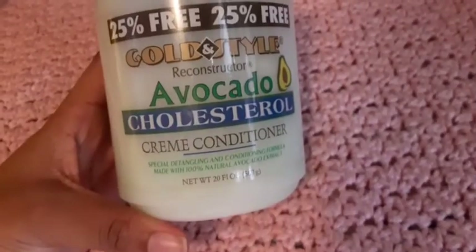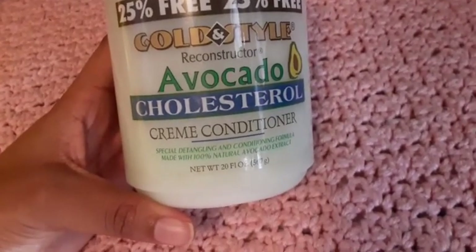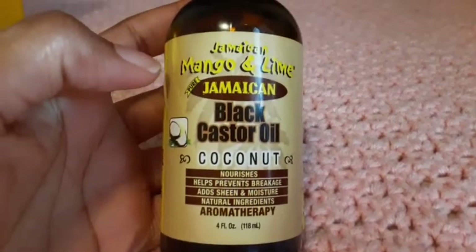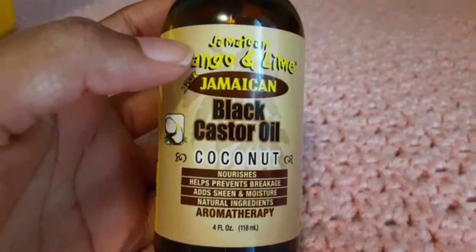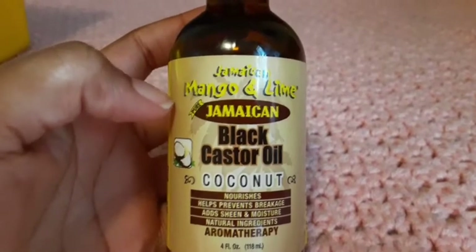I have the avocado cream conditioner — I almost said leave-in. I also have the Jamaican Mango and Lime black castor oil, which helps prevent breakage and shine and adds moisture. This can also help you with your edges.